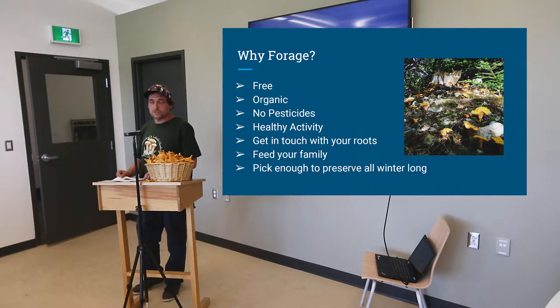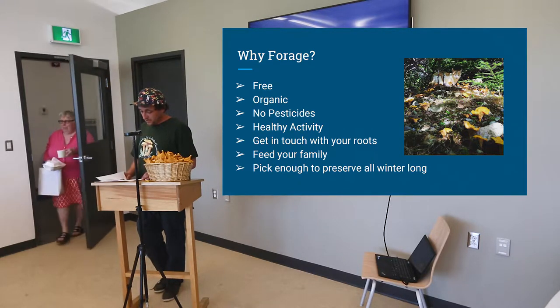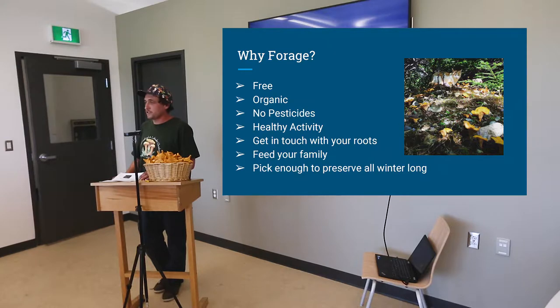Get in touch with your roots. Newfoundland very commonly had people foraging and preserving things to get through the winter. It seems like it died out a lot, but people are getting back into making jams, pickles, fermentations — kimchi and everything like that. You can get really creative, even more so than growing vegetables. If you pick something in the wild and think of the most creative way to prepare it, you get really imaginative in the kitchen. There's enough wild harvest in Newfoundland that every family can pickle, jam, and dry enough to last all through the winter.